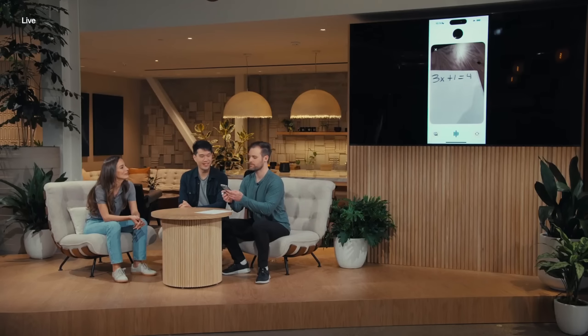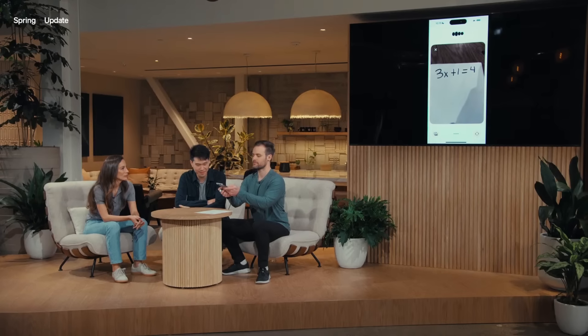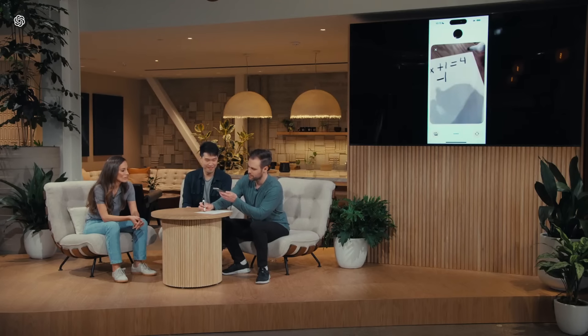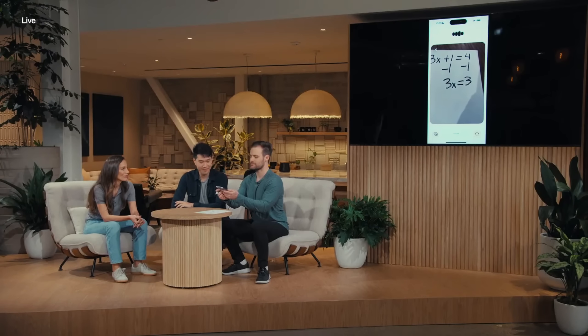Let me show you demo number two, where Barrett from OpenAI solves a math problem with GPT-4-O in real time. ChatGPT sees Barrett has written '3x + 1 = 4' and guides him step by step — asking what to do with the '+1', confirming when he subtracts 1 from both sides, and walking him through until he isolates '3x = 3'.